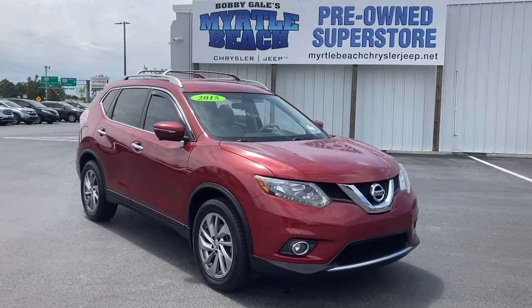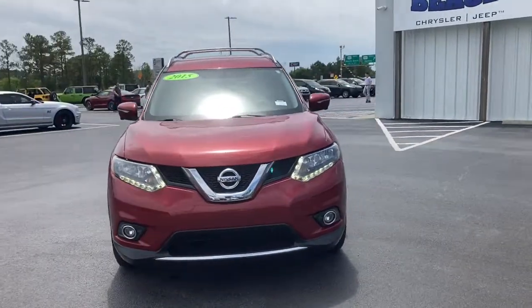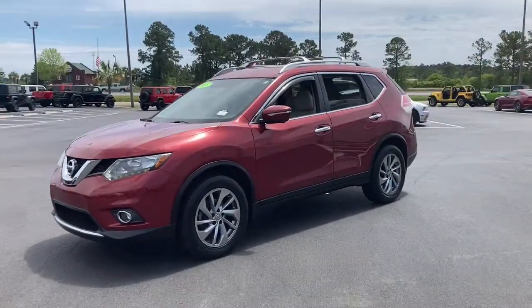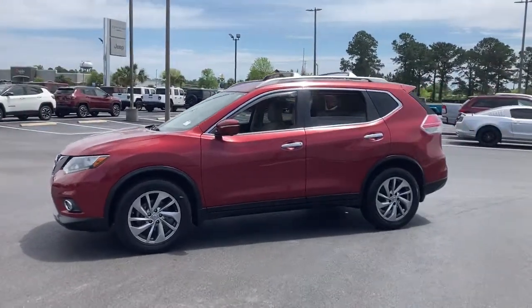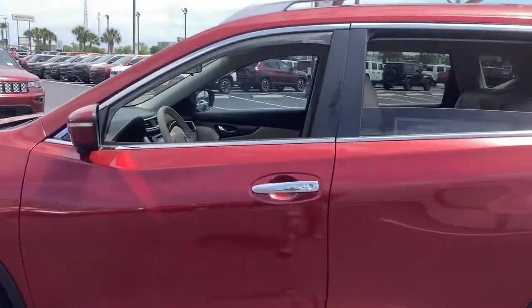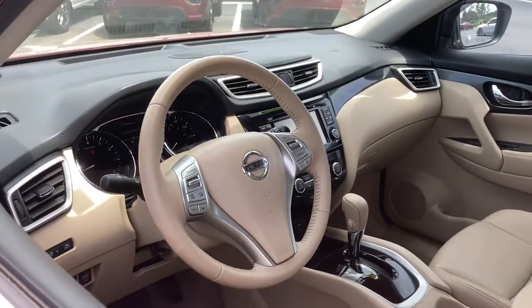Picture yourself in the 2015 Nissan Rogue. This vehicle still has fewer than 70,000 miles on the clock, so it won't last long. Style, security, and efficiency blend beautifully in this Nissan Rogue, the handsome, family-friendly compact SUV that offers standard driver-assist safety features and a smooth, responsive ride.